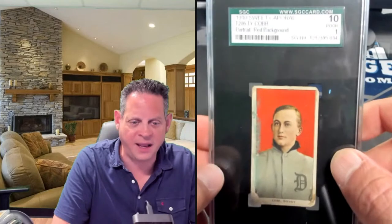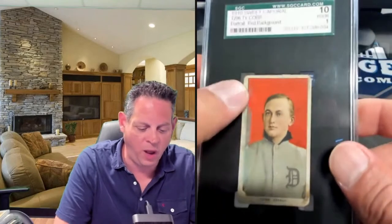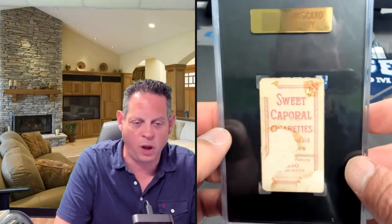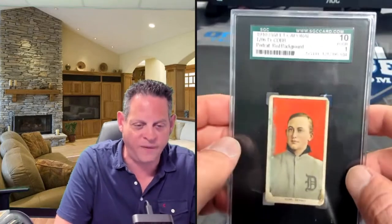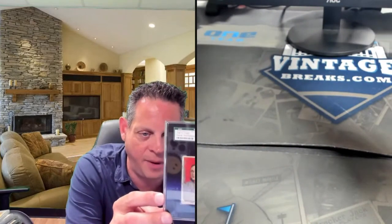First and foremost, there's one Ty Cobb in this collection — it's an SGC one. There's some surface wear on the front, but it's got good eye appeal with the red background. The back has seen better days with some paper loss, but it's not shocking on an SGC one to find that. All in all, it's certainly not the worst one I've ever seen, and it is one of the most desirable cards in the set — the T206 Ty Cobb red portrait.